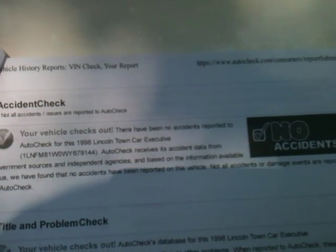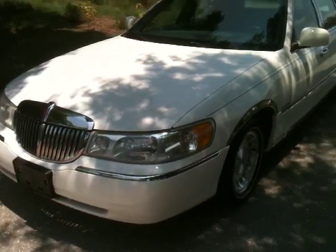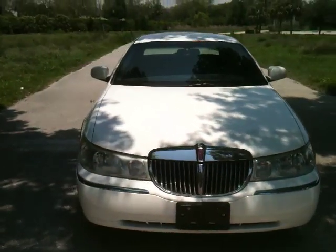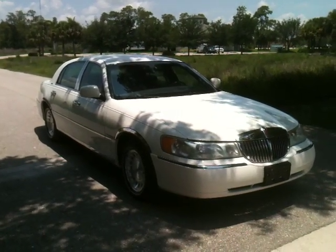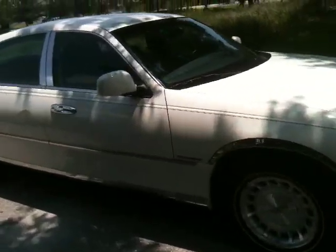Here you can see it's an accident-free car. It's a '98, runs and drives great, and it only has 77,000 original miles. Let me walk you around and give you a better profile of the car. Here's the passenger side.